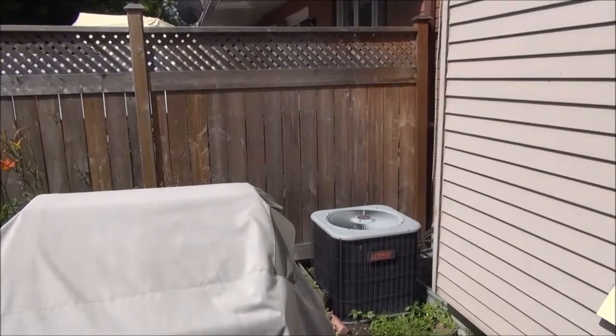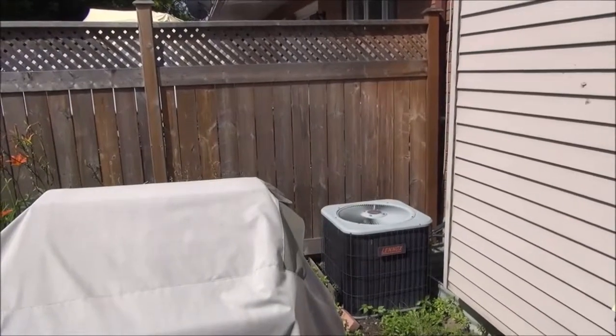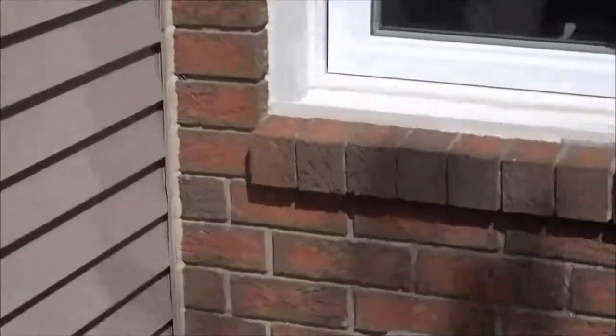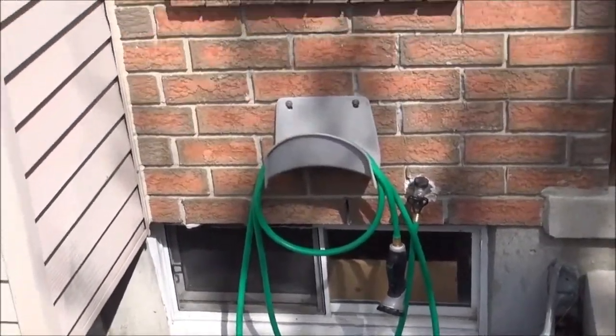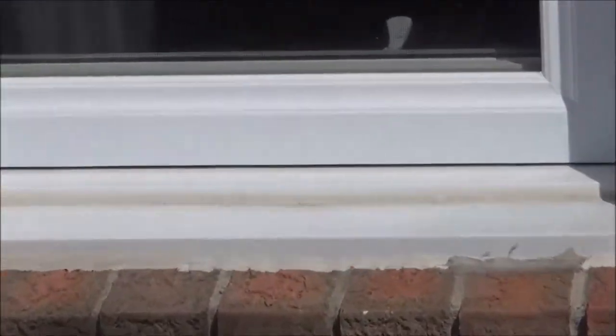The inspector is also going to check your fence to see if it's in good condition, and if your home has central air conditioning he will check that as well. Many homes have window wells, so he'll check the depth to make sure it's adequate for proper drainage. He'll also look around all the windows and doors to see if there's adequate caulking and if that caulking is in good shape.